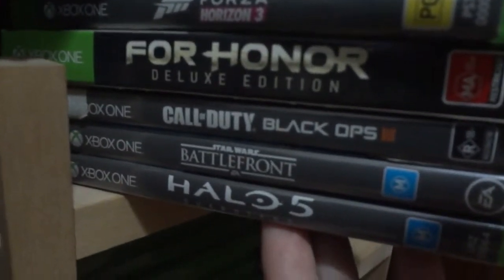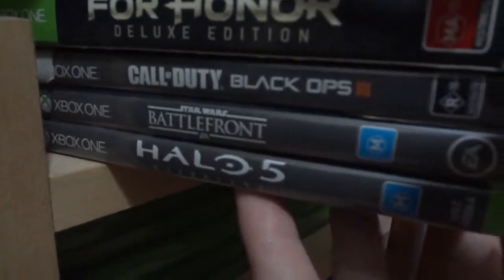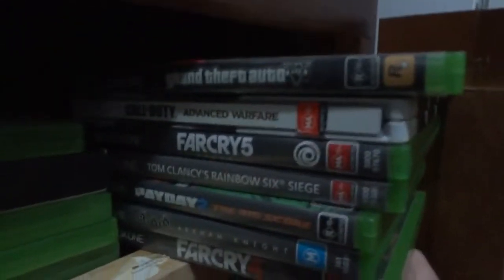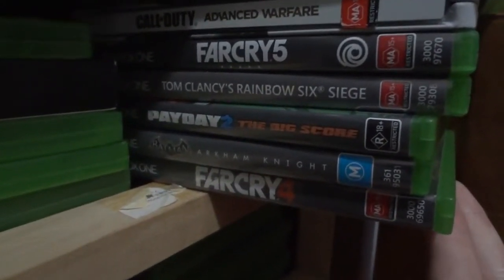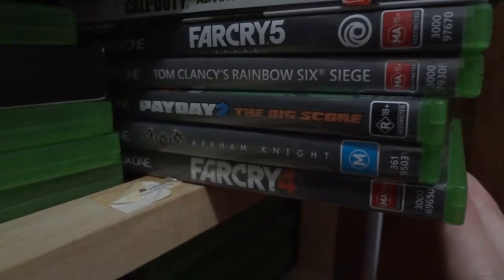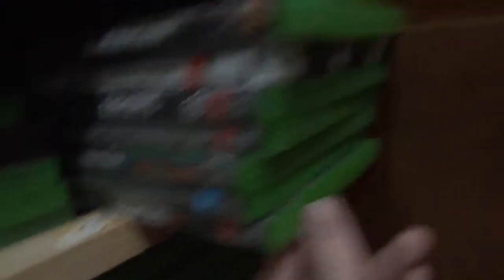Let's see: Forza, For Honor, Call of Duty Black Ops 3 which I barely play, Battlefront, Halo 5 which I've never played — I'm actually going to sell that one. And in this case: GTA 5, Call of Duty Advanced Warfare, Far Cry 5, Rainbow Six Siege, Payday 2 — love Payday 2 — Arkham Knight, and Far Cry 4.